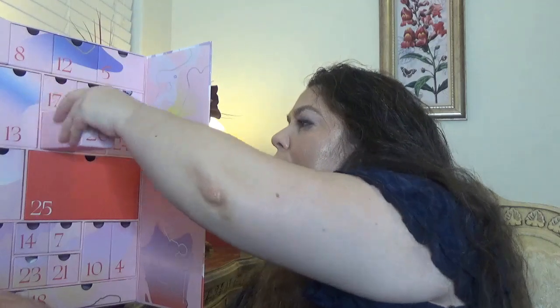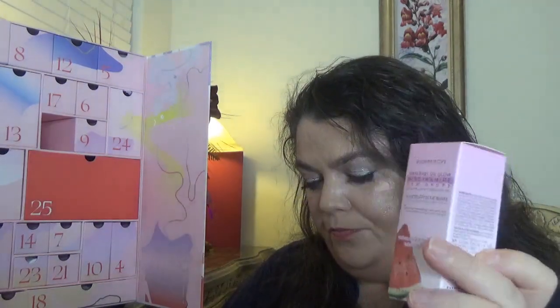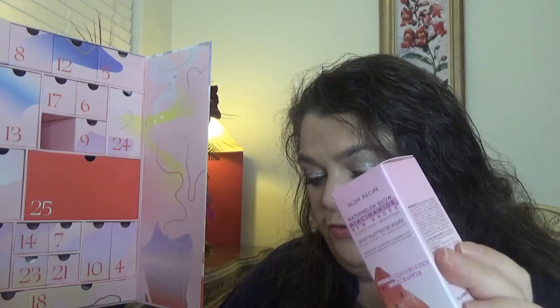For day 20, we have the Glow Recipe Watermelon Glow Niacinamide Dew Drops. I believe this is a full size — let me check. Actually it's a travel size. Part highlighter, part serum, this formula delivers a dazzling glow while infusing your skin with refining niacinamide. It's a product I never tried, but the packaging is so cute in this pearlescent pink color.